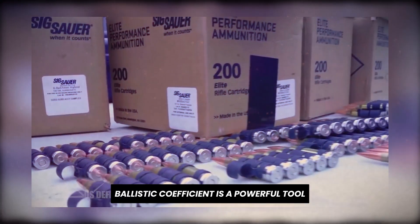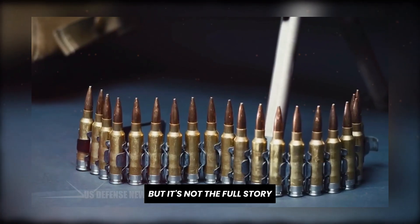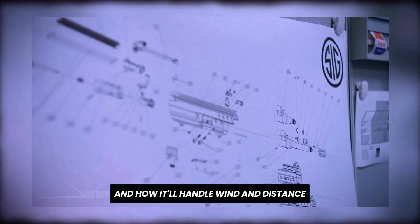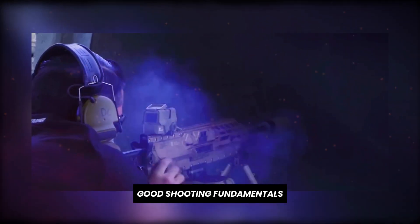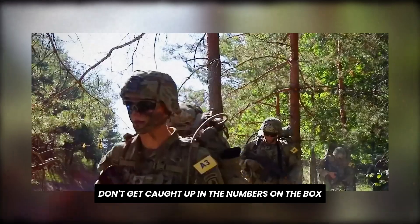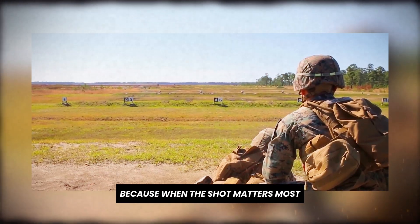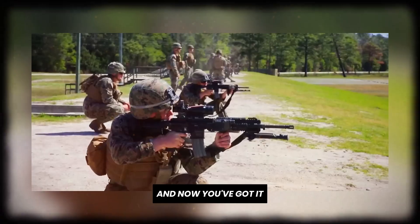So what's the takeaway? Ballistic coefficient is a powerful tool, but it's not the full story. It tells you how sleek a bullet is, how well it flies, and how it'll handle wind and distance. But you need to pair it with real data, good shooting fundamentals, and a deep understanding of your rifle setup. Don't get caught up in the numbers on the box. Test your loads, know your drops, and make every shot count. Because when the shot matters most, knowledge is your biggest advantage.